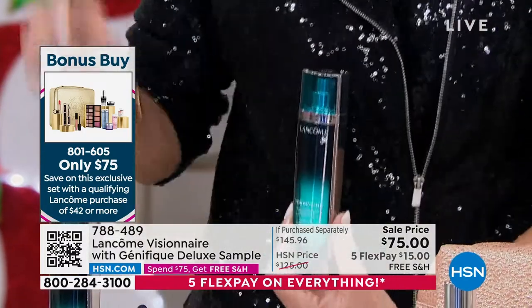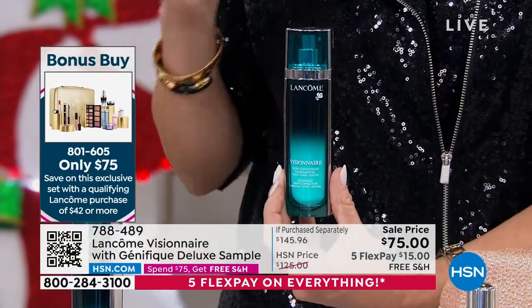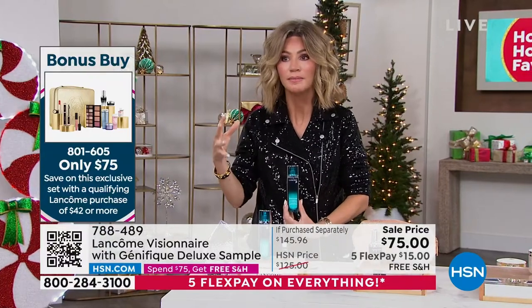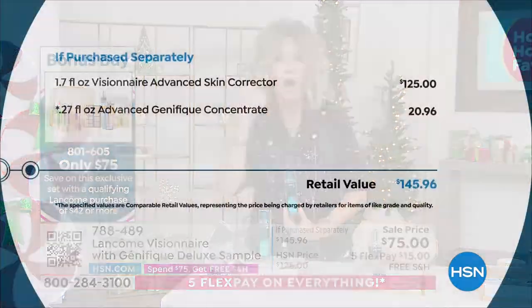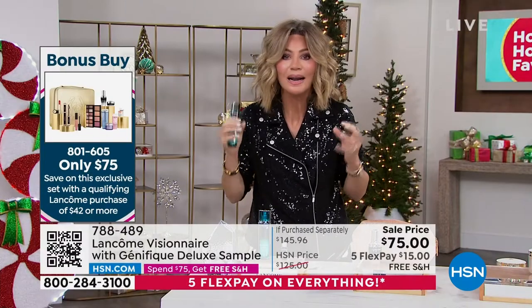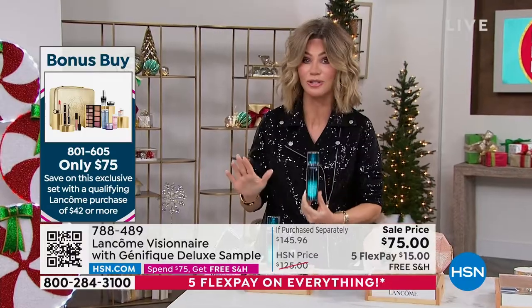We're also including a 30-day supply of Génifique only if you're ordering now. So if you're tired of collecting sunspots all over your face, tired of looking in the mirror and seeing lines and wrinkles, tired of looking at texture and huge pores — this is your one and done answer. We've got a couple of minutes or sell out on this.